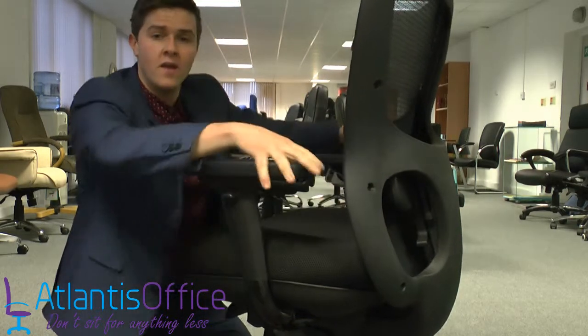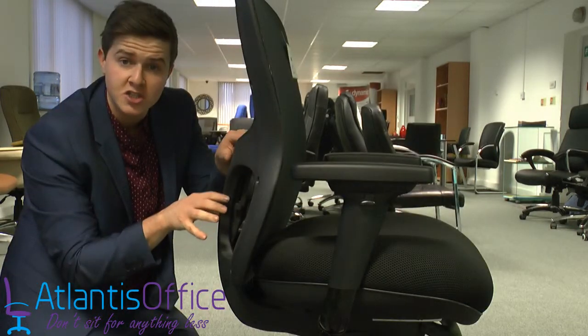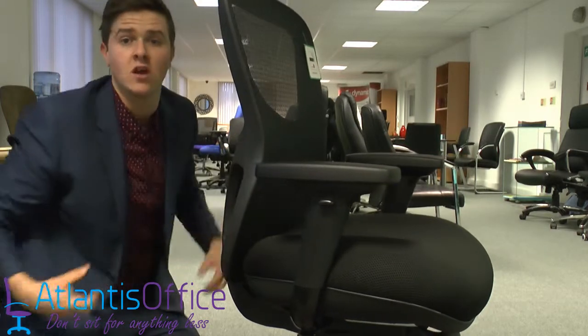This chair also has adjustable armrests — they go back and forward and in and out. It also has an adjustable lumbar support at the back, which you simply click into place to set how much you'd like it pressing into your lower back.